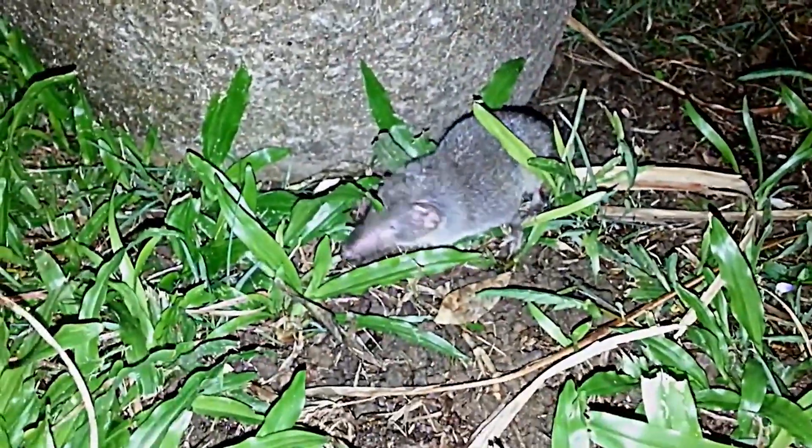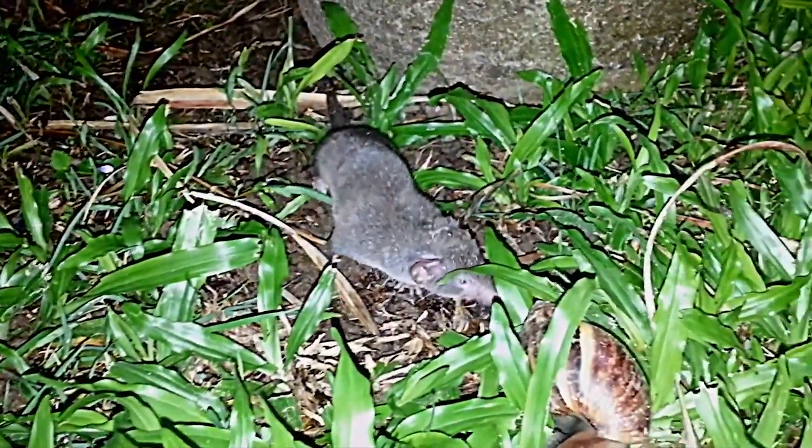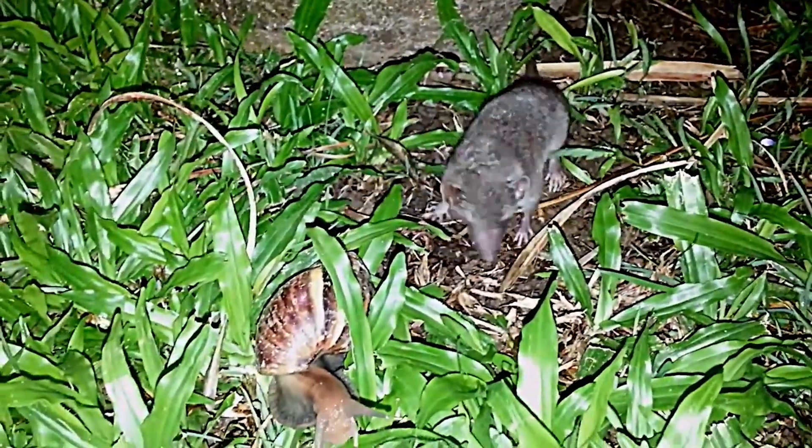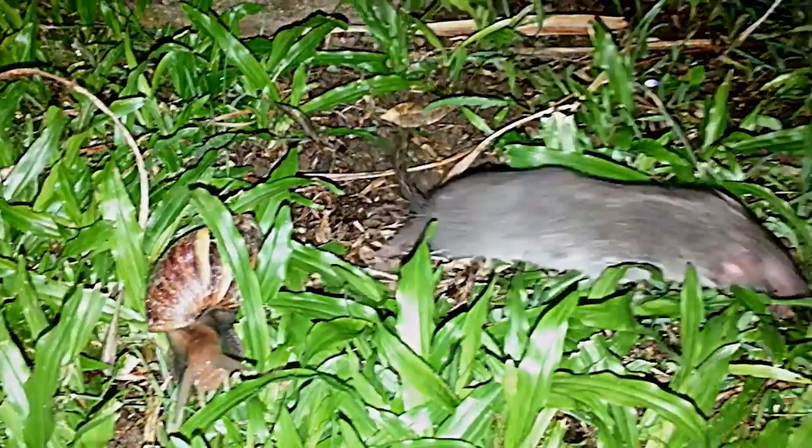They don't have any reverberations or echolocation clicks, and they appear to be employed for simple, close-range spatial orienting. Shrews, unlike bats, utilize echolocation only to study their surroundings, rather than to locate food.